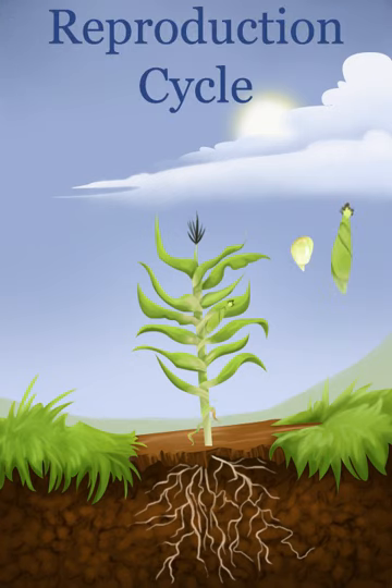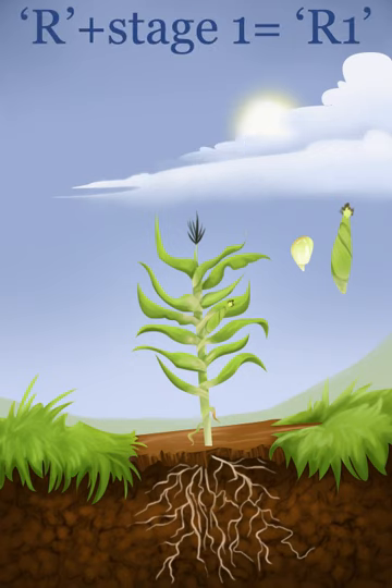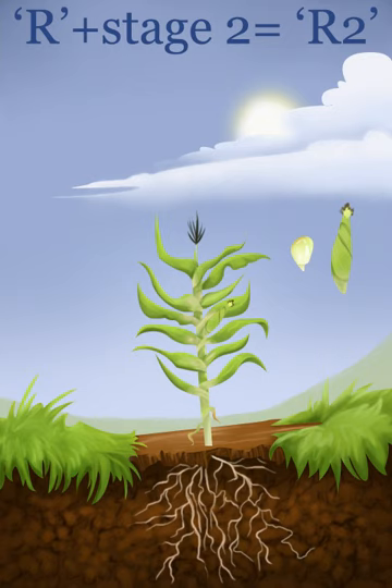The next portion of the corn plant's life, while separated into fewer stages, is just as important to the life of the plant. This portion is the reproductive phase and is broken into six sections. The reproductive stages are written with an R and a number for the specific stage — for example, R1 means reproductive stage 1, R2 means reproductive stage 2, and so on.